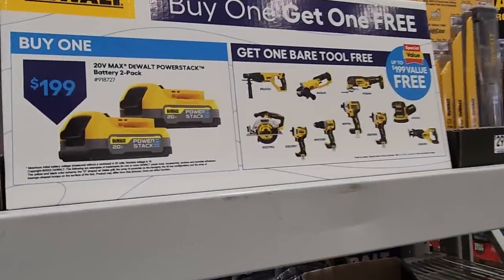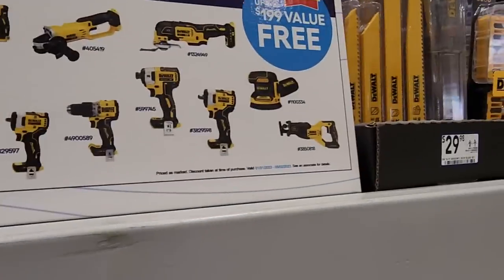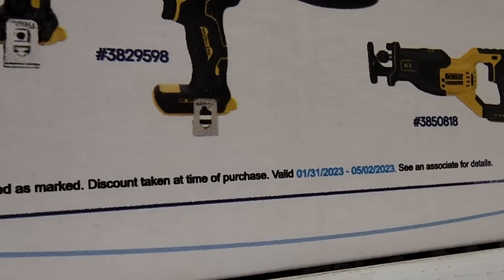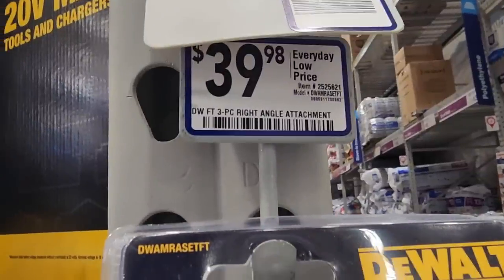Still got the BOGO deals — buy the $189 Power Stack and get a free tool. The impact wrenches, impact drivers, sander, and reciprocating saw are all brushless tools. This deal expires May 2nd so you've got a few months. The right angle attachment is $39 and it comes with different attachments and an extension.